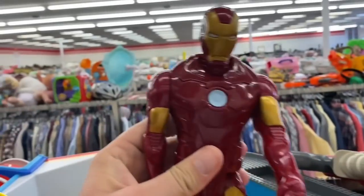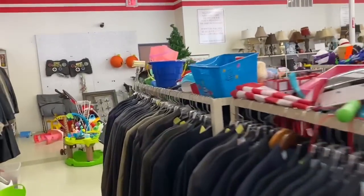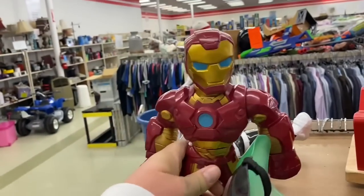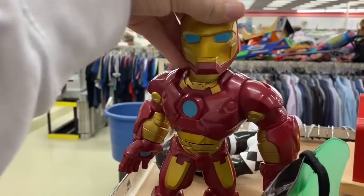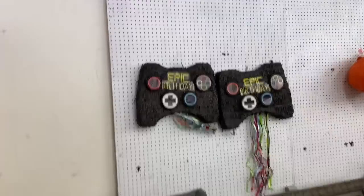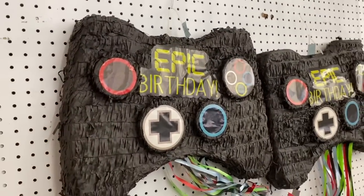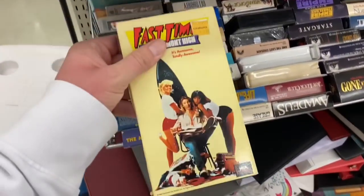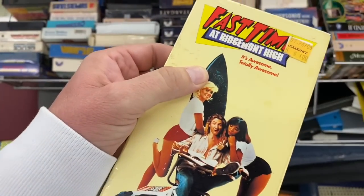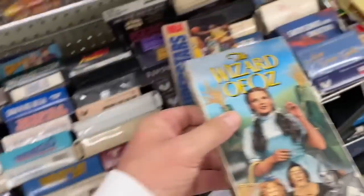We've got another Iron Man - that makes two including the one down here. He's pretty cool, I'm not an Iron Man fan but kind of makes a cool display piece. What is this - it's a pinata for an epic birthday. They got some new VHS: Fast Times at Ridgemont High - that is an epic movie, it's one of my favorite movies. The Wizard of Oz, oh yeah, I might snag that too.